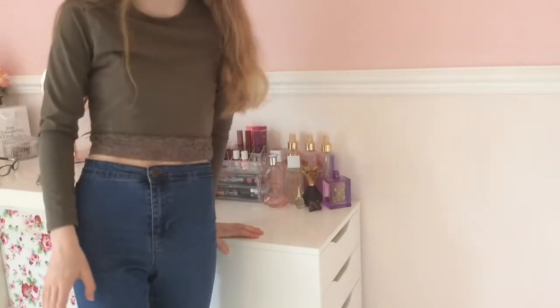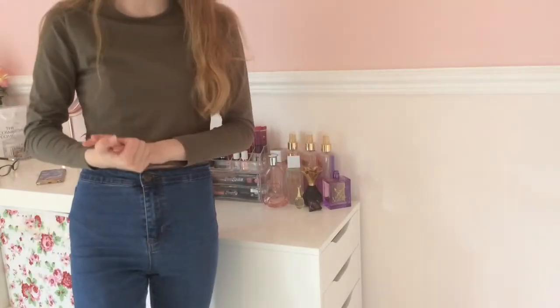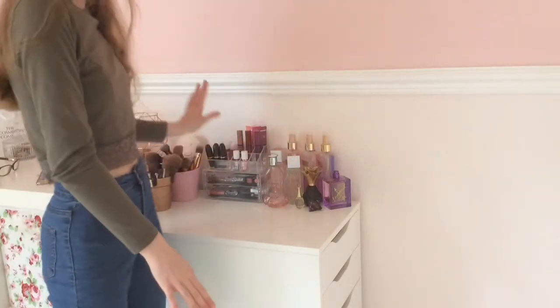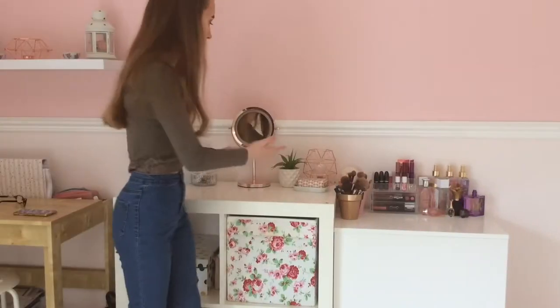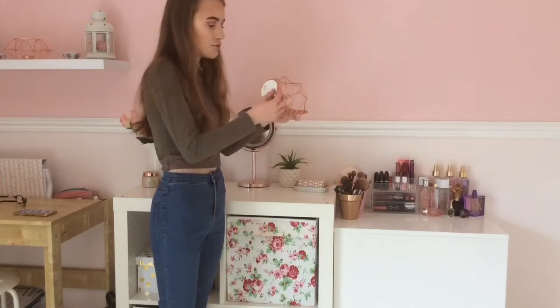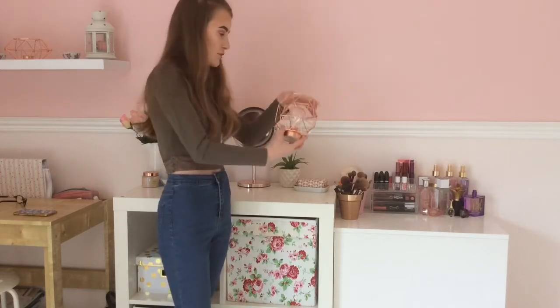I just have my Alex drawers from Ikea where I store all my makeup. If you want to see my makeup collection video I'll link it in the description. On here I've got a lot of setting sprays, my lipsticks, my palette box and other stuff. On here I just have my homeware — I have my Ted Baker soap in a little jar thing, and I've got this light from Primark.